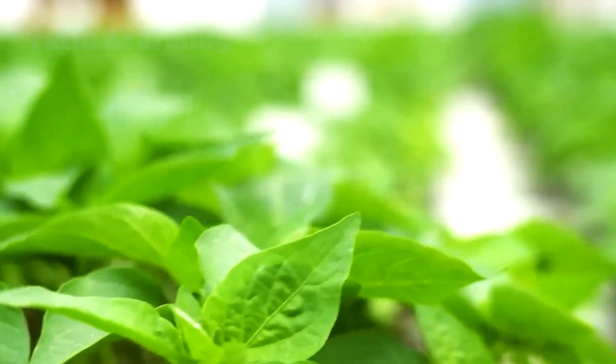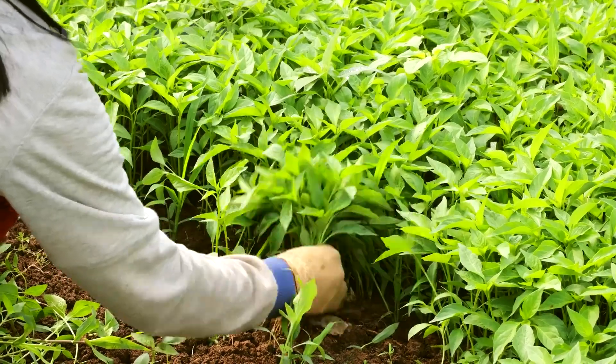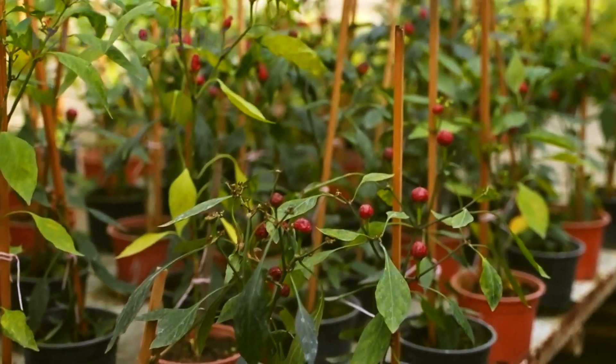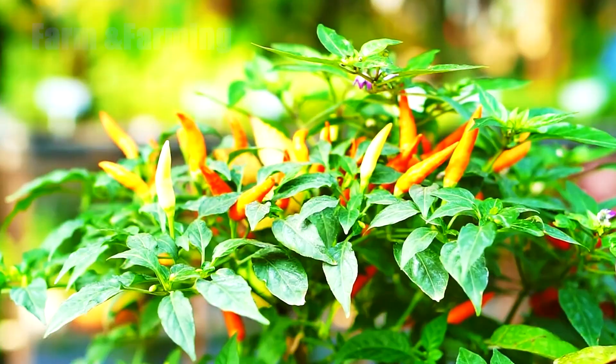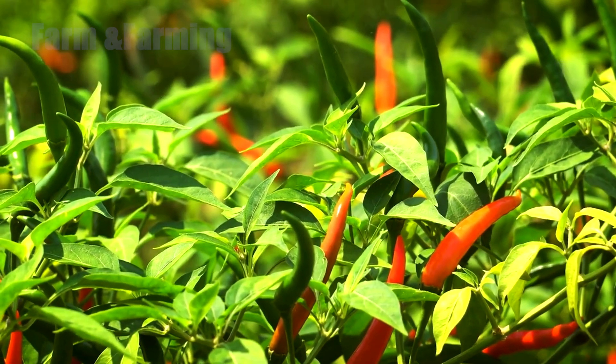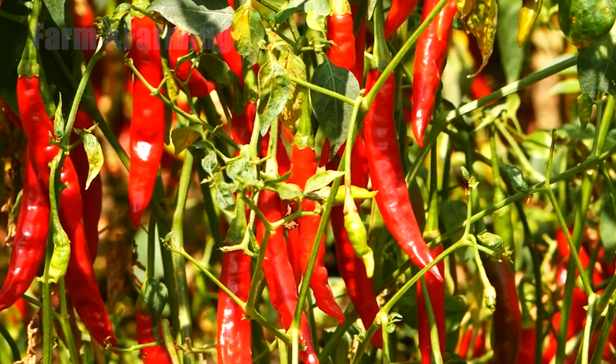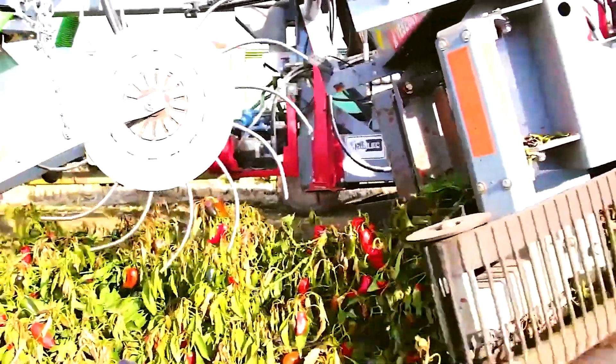As time passes, these small plants undergo a fascinating transformation, becoming sturdy bushes capable of producing hundreds of bright red chilies. When the peppers reach a length of 2 to 4 inches and begin glowing with a deep, vibrant red, it signals the arrival of harvest season.